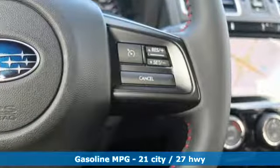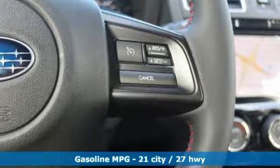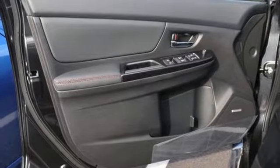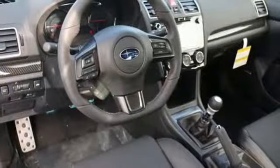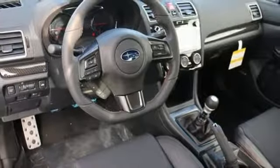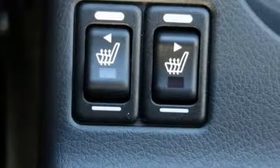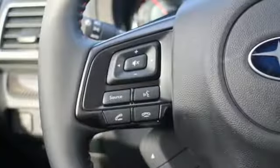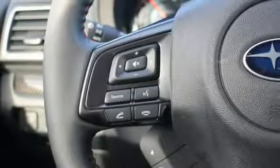Features include intercooled turbo H4 engine, sport suspension, power sliding and tilting sunroof, streaming audio, power heated mirrors, front heated leather sports seats, external memory control, leather steering wheel, doors and push button start proximity key, and manual transmission.